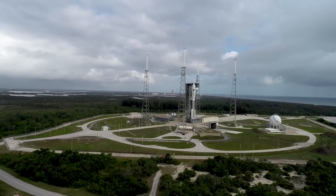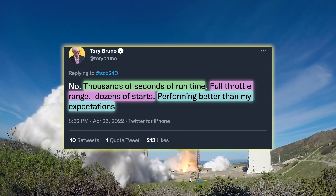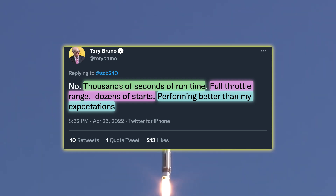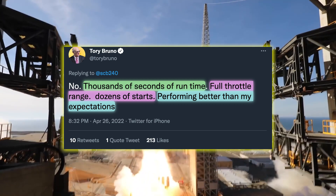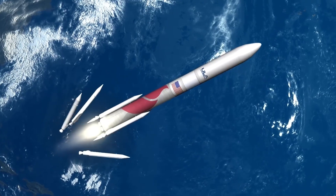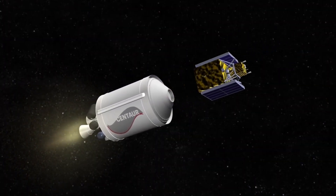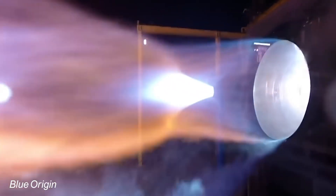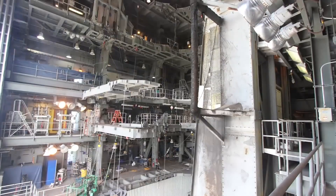According to Tori Bruno, the BE-4 engine has completed many thousands of seconds of hot fire time across the full throttle range, undergoing even a Vulcan duty cycle and dozens of starts, after which the performance has been better than expected. This is fantastic news because it means we're going to soon have a brand new rocket making its debut flight — hopefully this very year. I am of course talking about the Vulcan Centaur, ULA's new rocket, which will replace the Atlas V and will use Blue Origin's BE-4 engines to power its first stage.